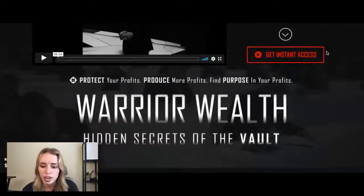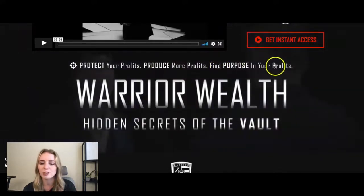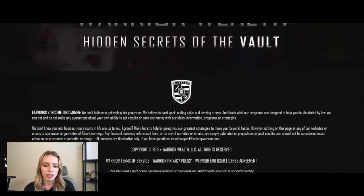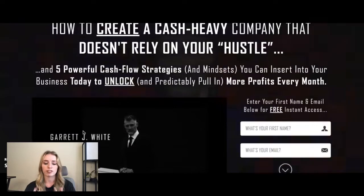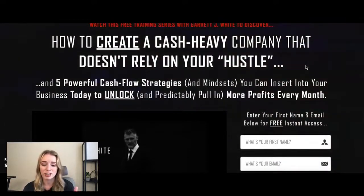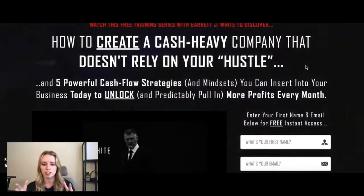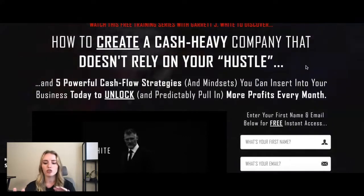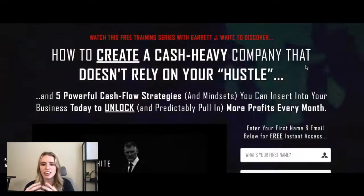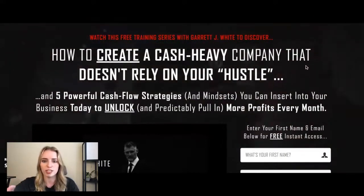That's really all we're looking at on this page. If we scroll down a little bit — protect your profits, produce more profits, find your purpose in your profits — it sounds like their tagline. Warrior wealth, hidden secrets of the vault. They've got an earning disclaimer down at the bottom. Really awesome, really on brand for Garrett J. White. I also think it's really cool that he's got a video playing in the background of this funnel — in a sense that's a hook too. It's not the copy that's the hook, but the movement of the video playing draws your eyes to it. It's dark enough that you can still read the text on the funnel page. That's something to keep in mind and note for your own funnels — maybe you can do a video like this in your funnels or website.